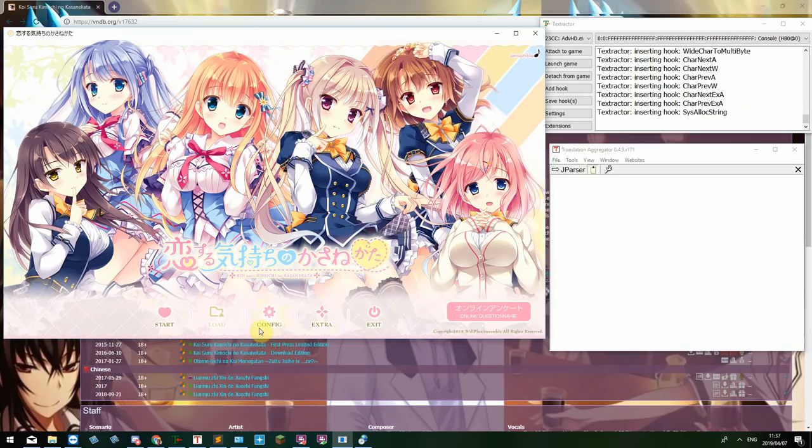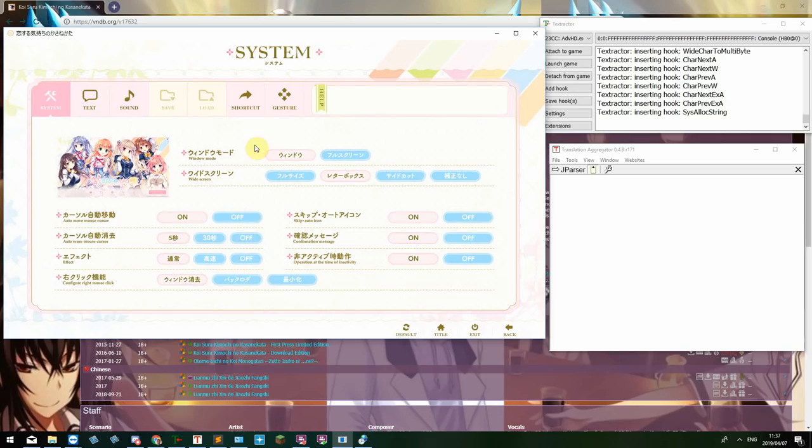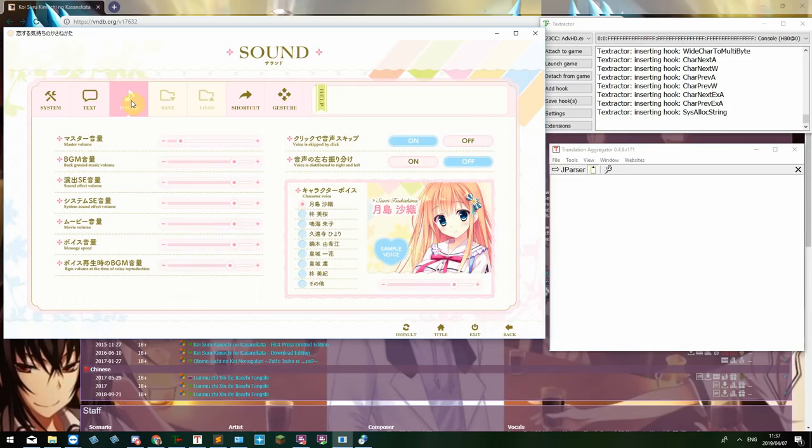One thing you may notice is that on the menu screen, there's actually a lot of English, which isn't too uncommon in Japanese visual novels, especially slice-of-life ones. Maybe they're expecting English readers, or maybe the Japanese like the English language a lot. A lot of the time though, you kind of have to rely on reading the katakana — for example, you can read 'kuripude... sukifu' and figure out it means 'click skip,' so in this case it would be skipping the voice. I personally don't want to do that, so let's turn that off.